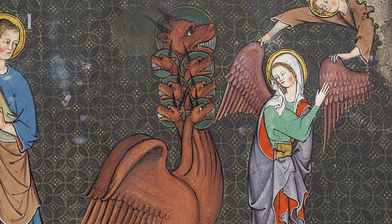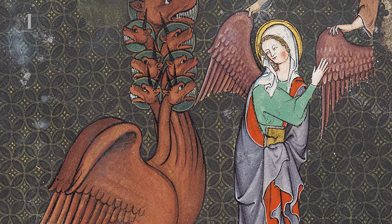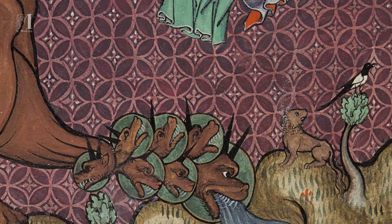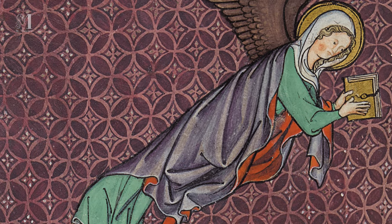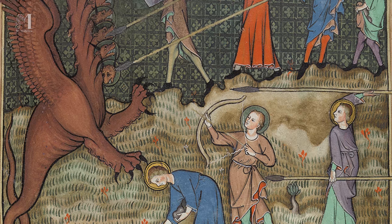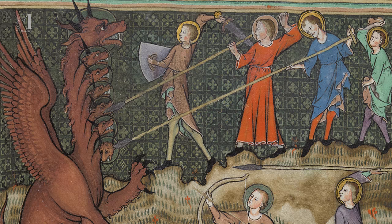Despite its undeniable artistic value and beauty, this pictorial gem is not on display in any museum, because being a bound codex, its 83 miniatures cannot be displayed at the same time. Nor can it be consulted due to its immeasurable value as a work of art.